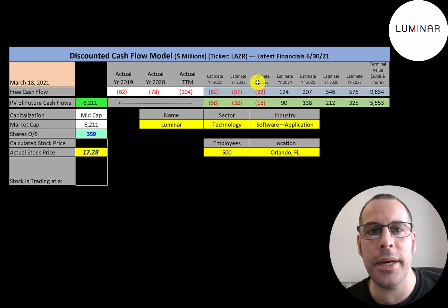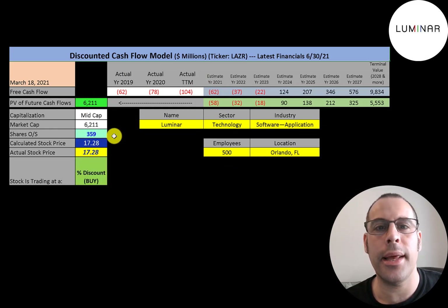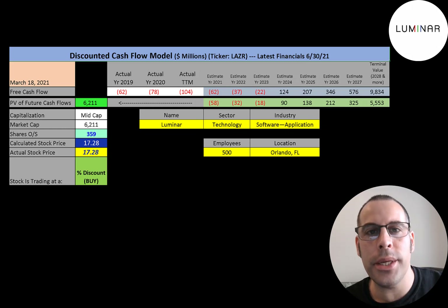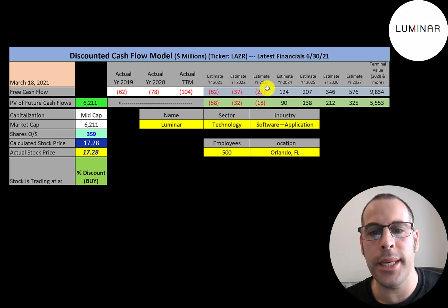We estimated seven years of future free cash flows and also estimated terminal value — all cash flows past year seven — at $9.8 billion. We discounted those numbers back to today using the weighted average cost of capital and get a value of the company of $6.2 billion. We divide that by 359 million shares and get a calculated stock price of $17.28. I wasn't able to value this company — I used all my models and all of them said the company was really overvalued. So I'm just showing you what their future free cash flows would need to be to justify their current stock price.